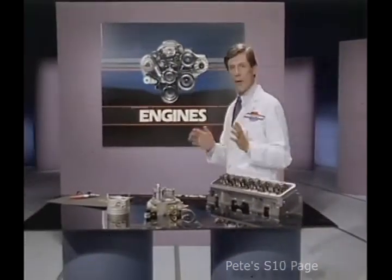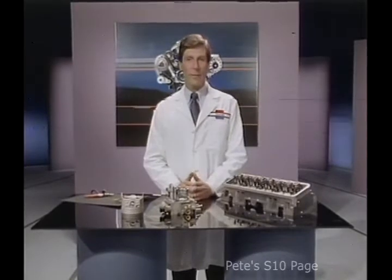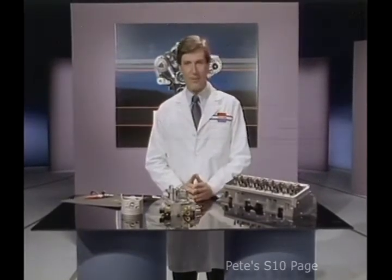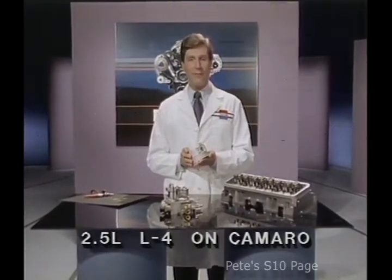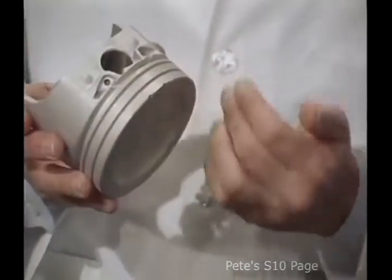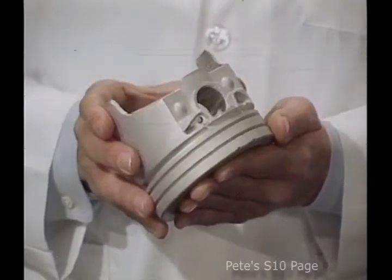Fuel systems are only part of the Chevrolet engine story for 1986. Several refinements have been made in other components for improved drivability and performance. For example, these new low-friction aluminum pistons are used in the 2.5-liter L4 engine. They incorporate silicon to reduce friction on the piston surface, which reduces wear, helping to prolong piston life.